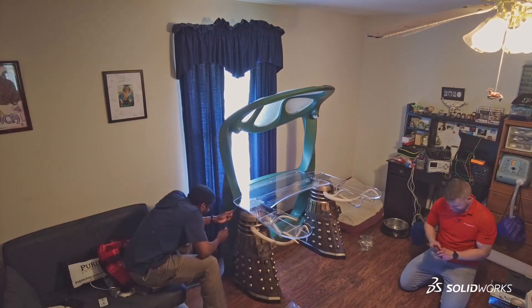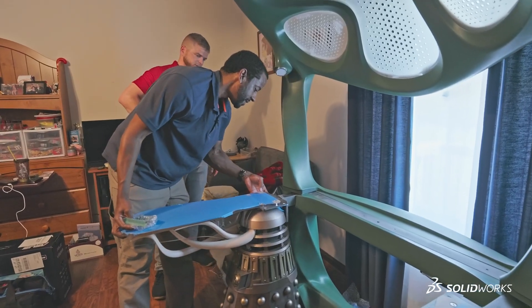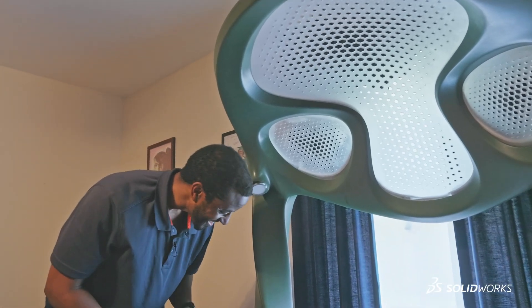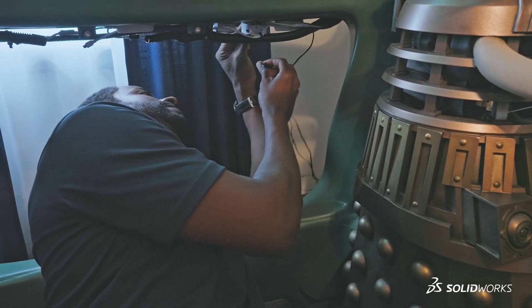For me, we've all seen those shows like 'Move That Bus' — a moment where a room or a house or a design is revealed. And it really did feel like that. We got to experience it and see it through her eyes. We were right there with her, seeing her reaction, because she had already seen it in 3D — she had seen it in SOLIDWORKS.